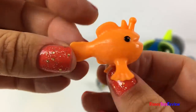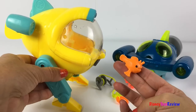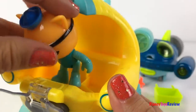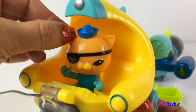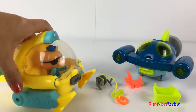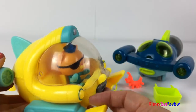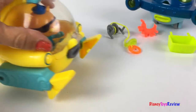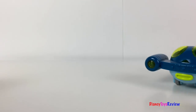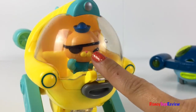This set comes with a Frogfish — a Frogfish is the inspiration for the Gup. You can see it looks similar! You can open the cockpit and Quasi can sit inside. He fits in there really nicely. It locks into place, and now you can pull it back to let it roll.